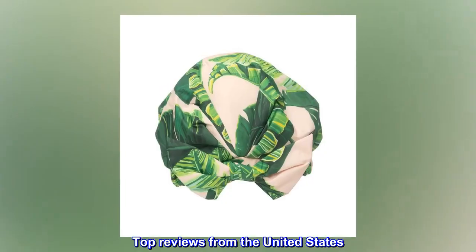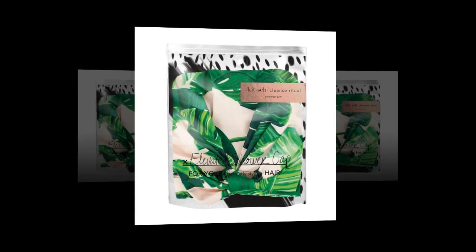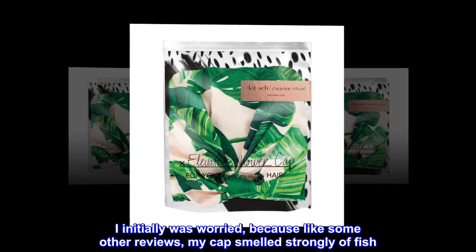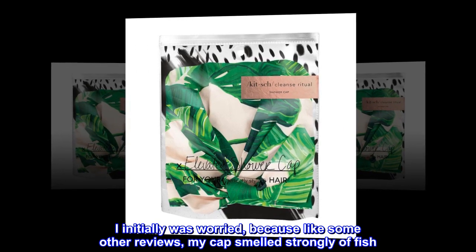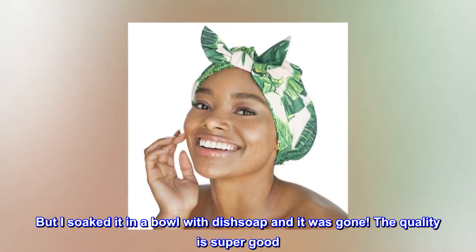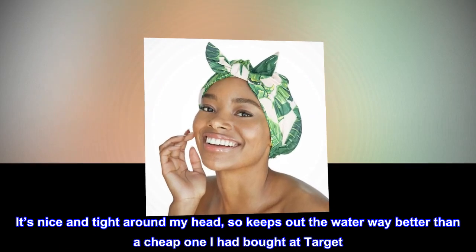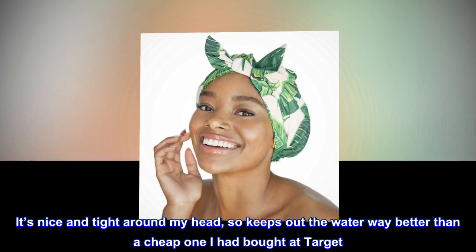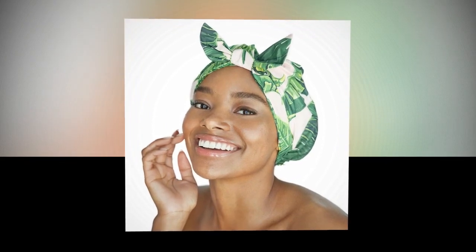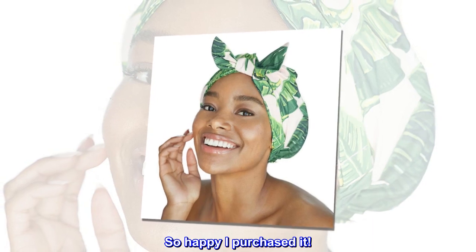Top reviews from the United States: Absolutely perfect. I initially was worried, because like some other reviews, my cap smelled strongly of fish. But I soaked it in a bowl with dish soap and it was gone. The quality is super good. It's nice and tight around my head, so keeps out the water way better than a cheap one I had bought at Target. But it's not too tight that it hurts. So happy I purchased it.